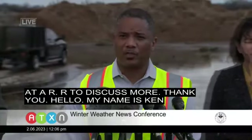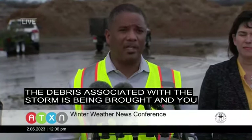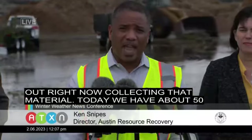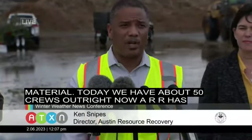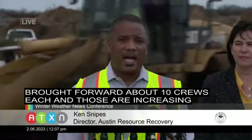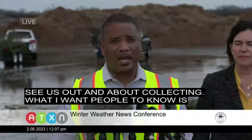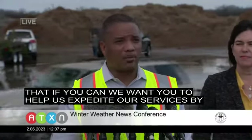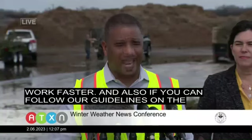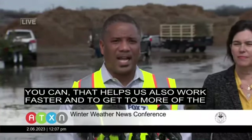My name is Ken Snipes, Director of Austin Resource Recovery. We're here at Hornsby Bend, where much of the debris associated with the storm is being brought — and you can see behind us, there's quite a bit of it. We're hearing that the levels of debris from this storm are occurring at unprecedented levels. Crews are out right now collecting that material. Today we have about 50 crews out. ARR has brought on three additional contractors to help, each bringing about 10 crews, and those are increasing throughout the day. What I want people to know is that if you can, please help us expedite our services by removing vehicles and other obstructions from the curbs — that allows our crews to work faster. Also, if you can follow our guidelines on the website as much as possible, that helps us get to more houses and communities.